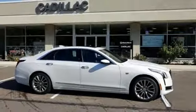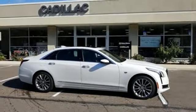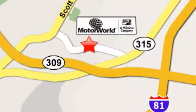Cadillac, second to none. Take it for a test drive today. Mile 1 Motor World Cadillac is conveniently located at 150 Motor World Drive in Wilkes-Barre.